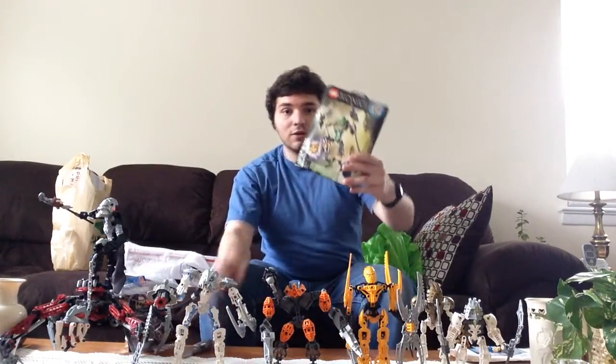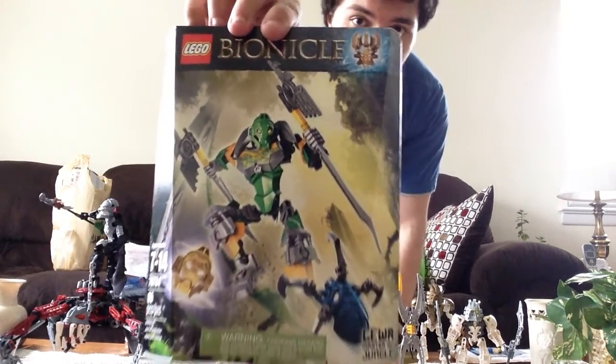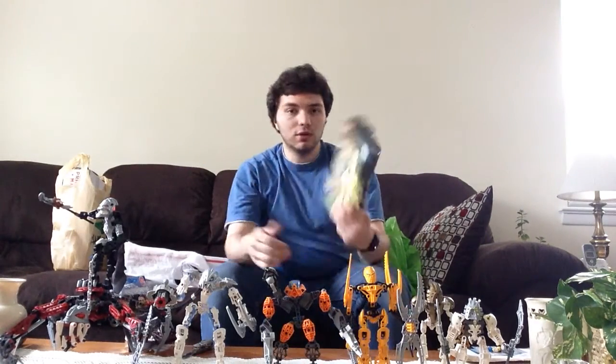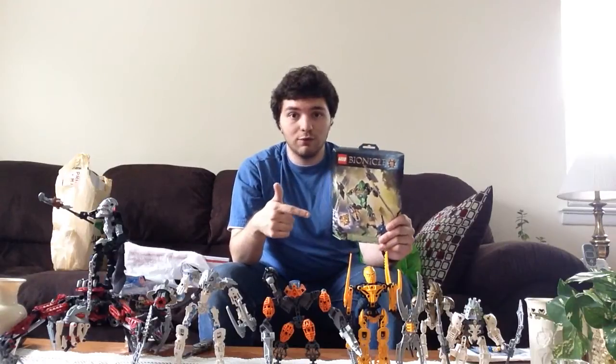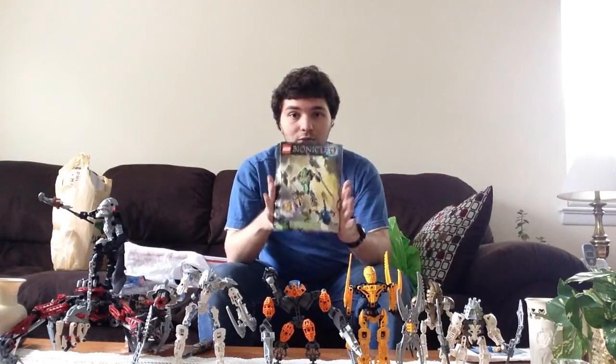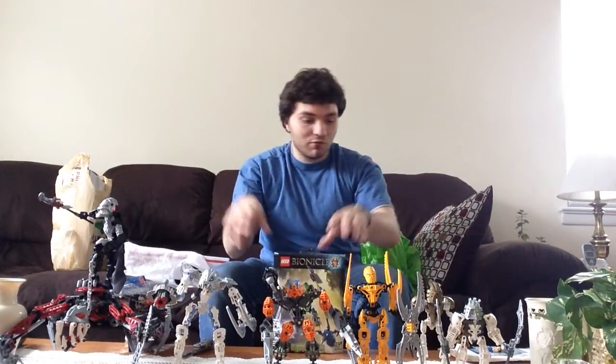And I also have, because I had some awards dollars left over, I got Bionicle Lewa, Master of Jungle. This is a Bionicle figure I didn't get yet. I still need to get Onua from the 2015 wave, but I'll save that for another time. And that's part of the Bionicle relevance here.